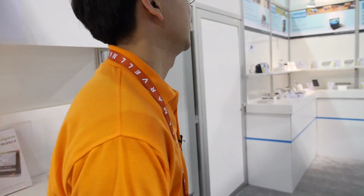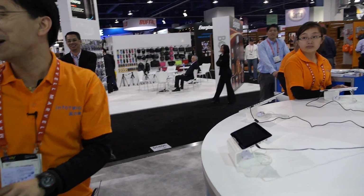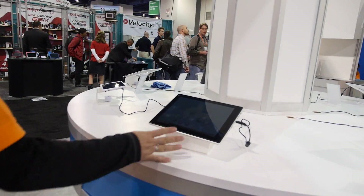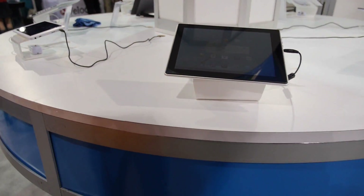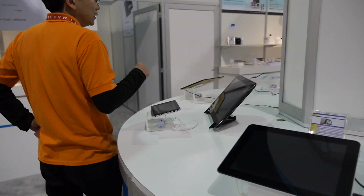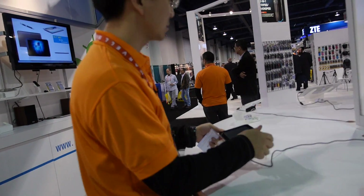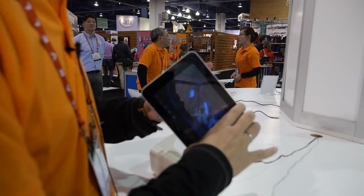Can these devices use it already? Yes, already. Actually everything at the booth is using the ARM Cortex-A5. That 7-inch IPS tablet is Infotmic Cortex-A5, the A20. Most devices here are A20, and this one over here is the X-15.